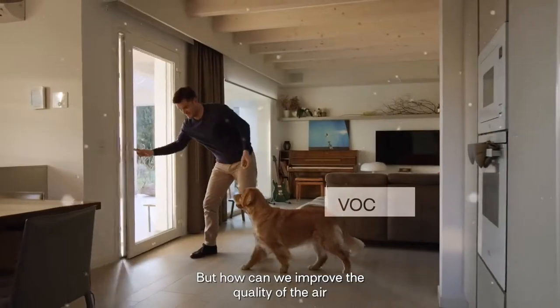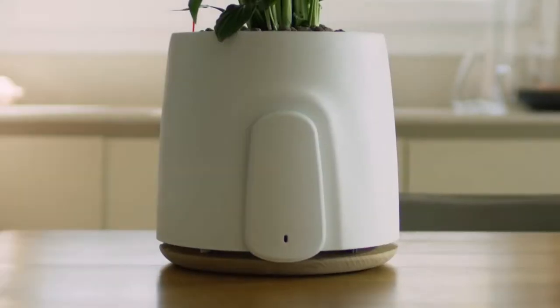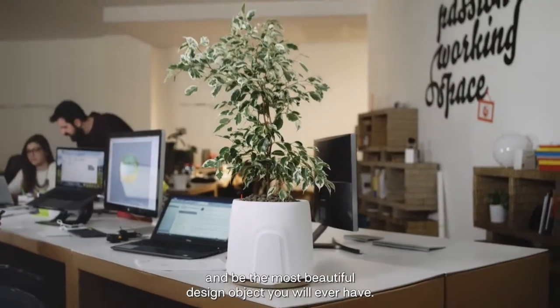But how can we improve the quality of the air and live better? With Natede — Clary's new product. It's been created to bring healthy fresh air and be the most beautiful design object you will ever have.